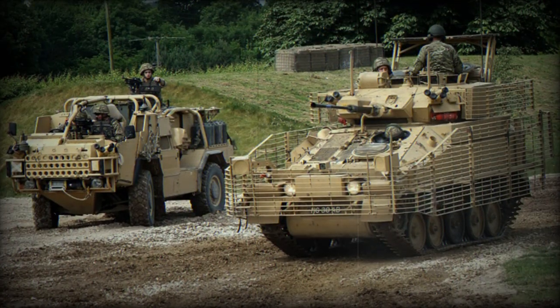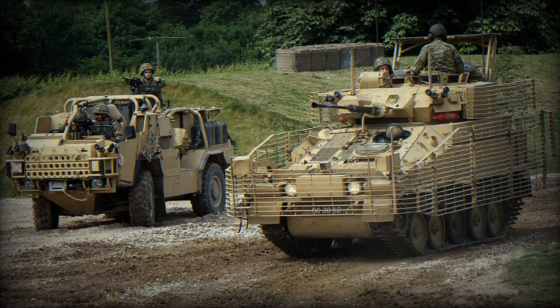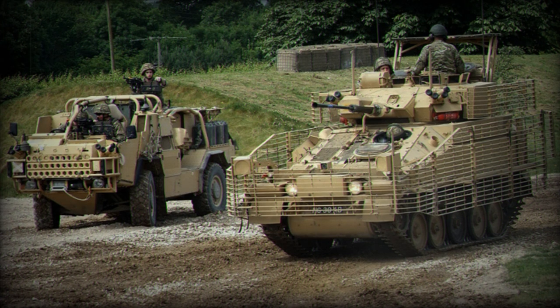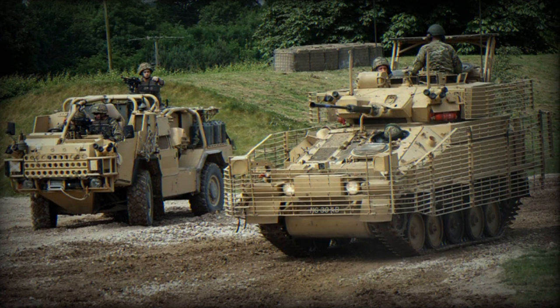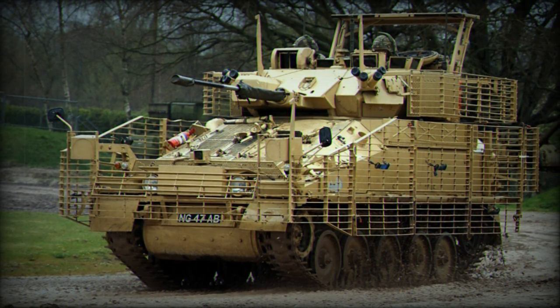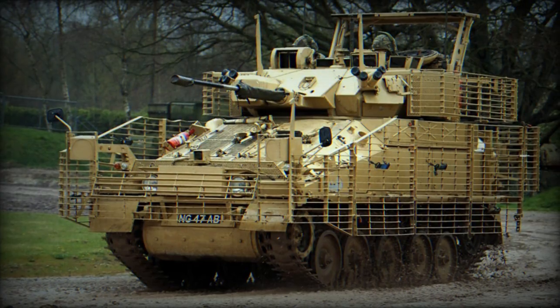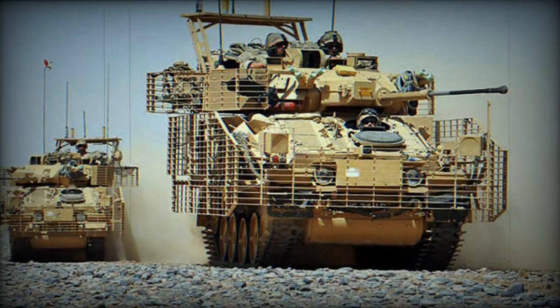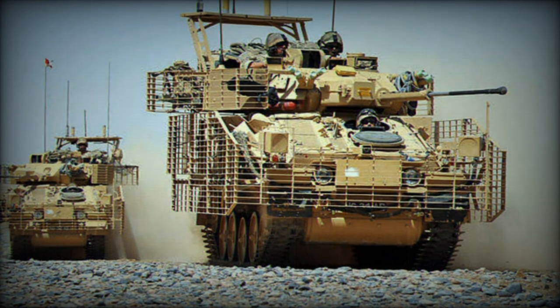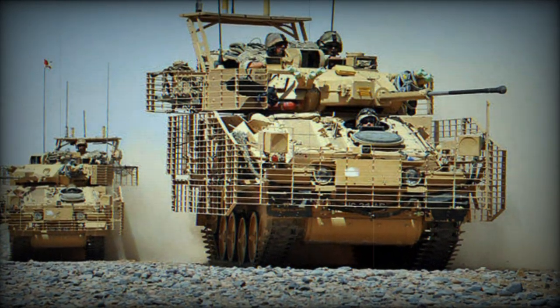The Ukrainian army already has experience with the CVR-T family of vehicles, which should facilitate the training and maintenance of the newly acquired Scimitar Mk-2s. Specifically, the Ukrainian army has been equipped with around 100 CVR-T FV-101 vehicles, purchased through crowdfunding and refurbished in England before being delivered to Ukraine last March. Additionally, England delivered 35 FV-103 Spartans and 40 FV-104 Samaritans to Ukraine in 2022.